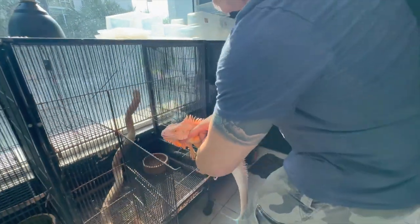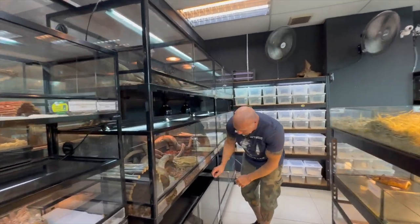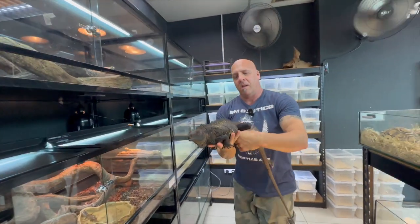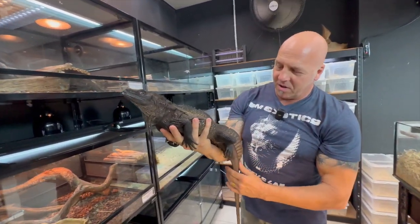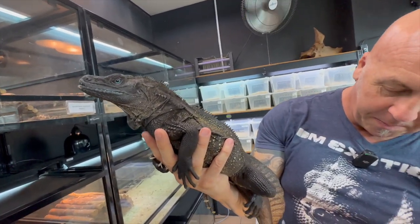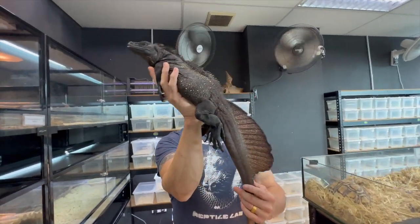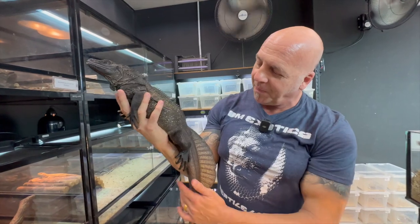I've got another cool one for you guys. We don't do a lot of lizard stuff here but today I'm going to give you guys some different stuff. This is a big sailfin dragon — super chill and really cool. Those blue eyes are something. This one is from Sulawesi. There are quite a few different localities of these, different species in fact, but that's awesome.